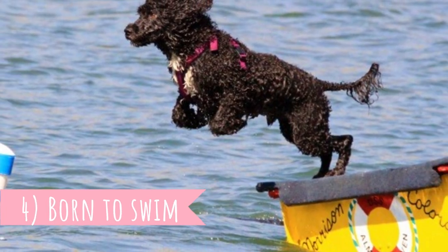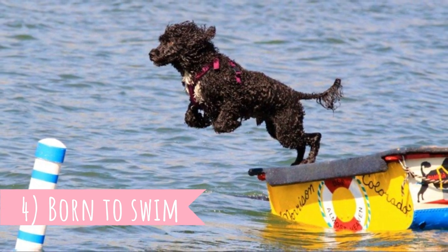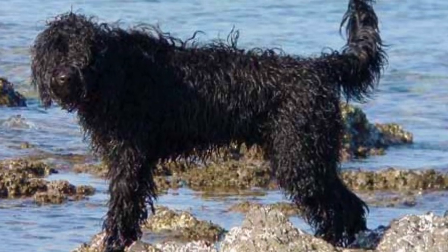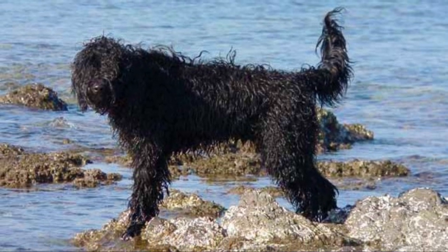Number four: born to swim. Portuguese water dogs are just made for swimming. They have webbed toes and flat paws that work like flippers. Their strong tail acts like a rudder, making it easier to navigate when swimming, and they also have a waterproof coat which enables them to swim even in cold climates.